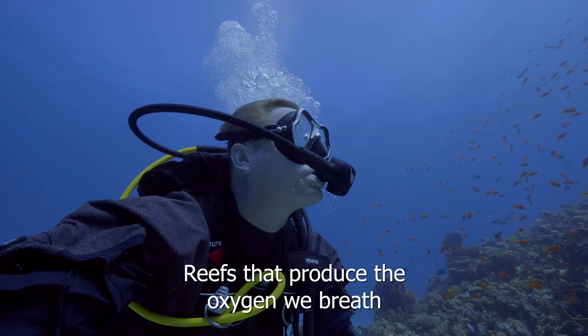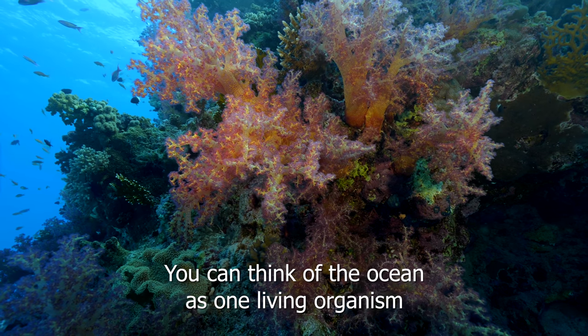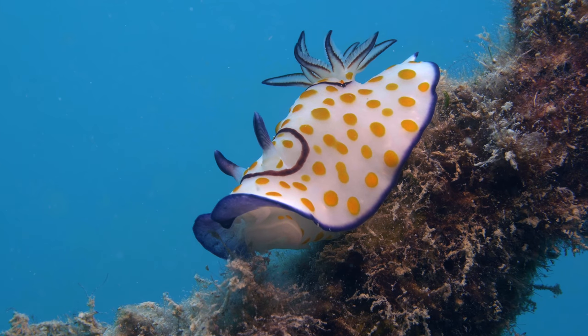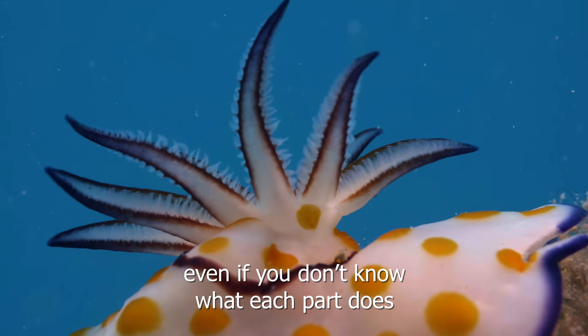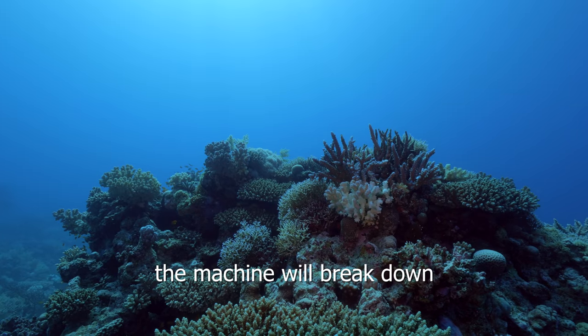Reefs that produce the oxygen we breathe. You can think of the ocean as one living organism that needs thousands upon thousands of different species in order to function. Just as a machine needs all its parts — even if you don't know what each part does, you know that if you start to remove them, the machine will break down.